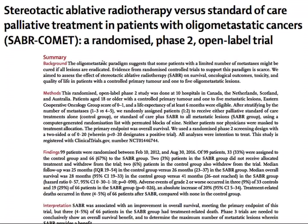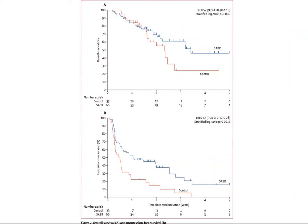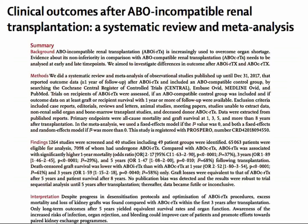The next Lancet paper concerns stereotactic ablative radiotherapy for patients with solitary metastatic cancer. Until recently, whether to aggressively treat metastases in patients with solid tumors was unclear. In this study, patients were randomized two-to-one to standard care or to have their metastases ablated. Patients whose metastases were ablated did better than those receiving standard care alone, bringing important clarity to this question.